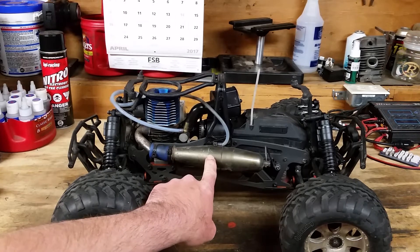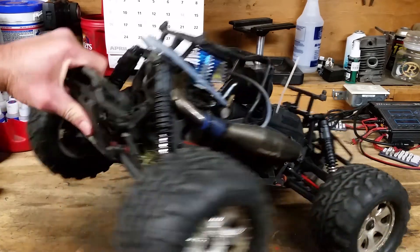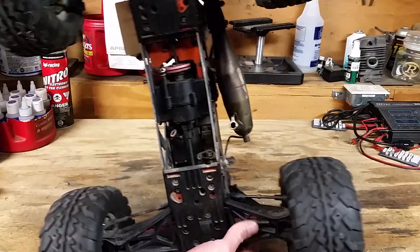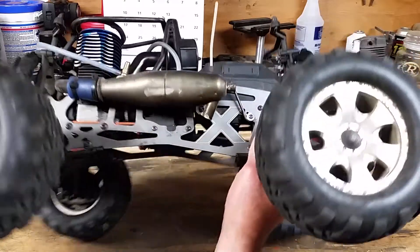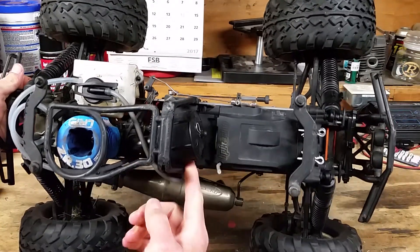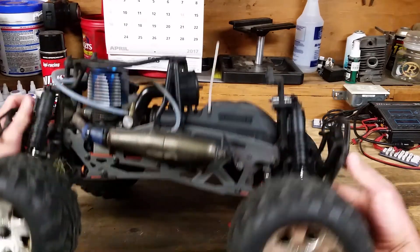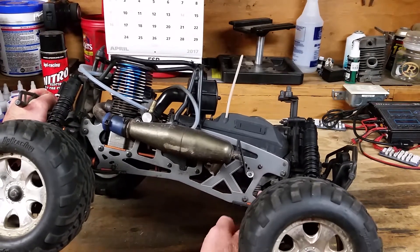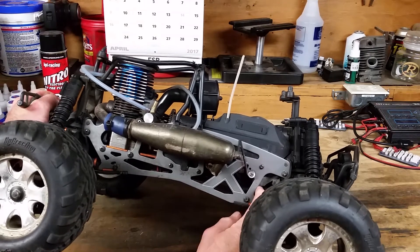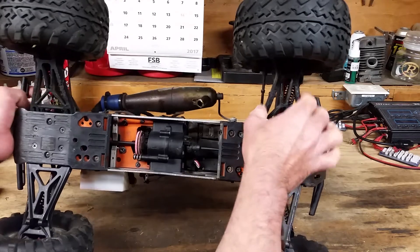I personally put the tuned exhaust on here. I've done the metal spur gear. Twin vertical plate chassis, central mounted two-speed transmission up underneath the air filter. Radio box is up in the front. Adjustable servo saver spring for tension.